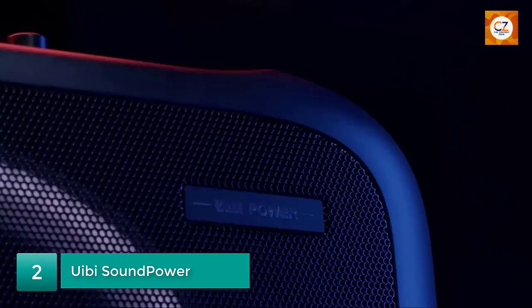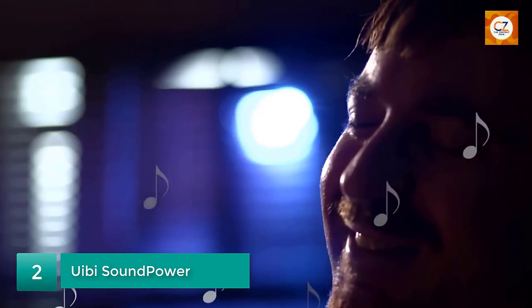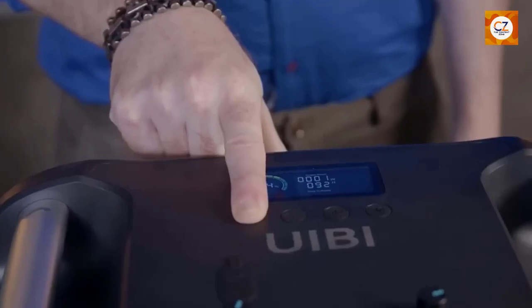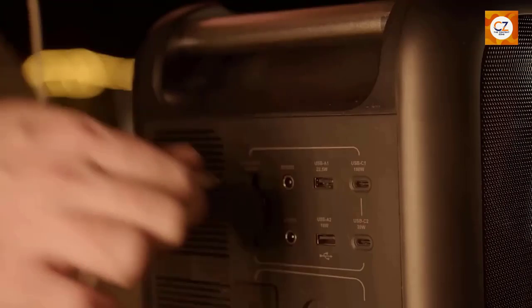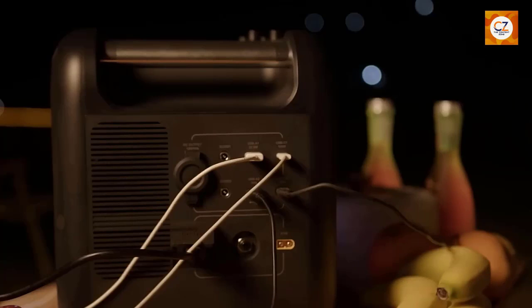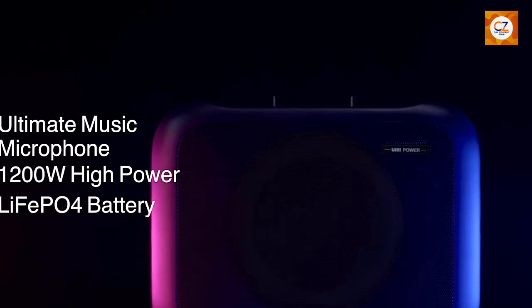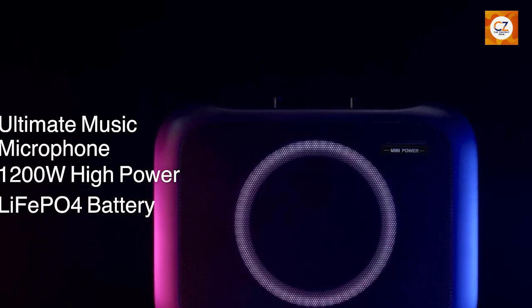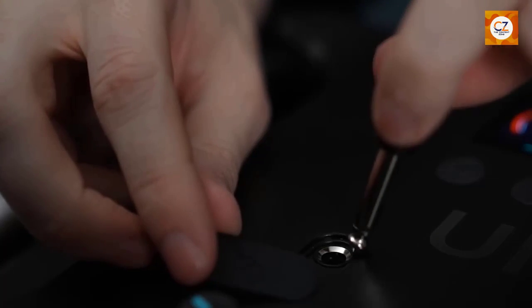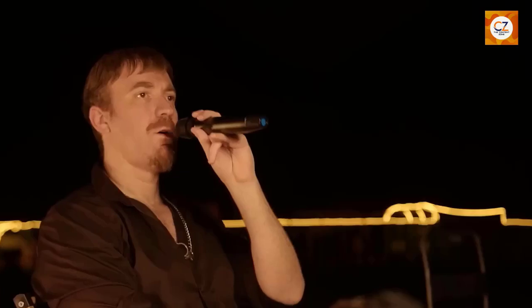Number 2: WeBe Sound Power. The UB Sound Power is a portable speaker that defies expectations. Its sleek and compact design makes it easy to carry anywhere, whether you're heading to the beach, having a picnic in the park, or simply relaxing at home. What sets it apart from other portable speakers is its ability to harness sound vibrations to generate power. The UB Sound Power uses advanced sound wave harvesting technology to convert the vibrations created by the audio it plays into usable energy. This means that while you enjoy your favorite music, podcasts, or audiobooks, the device is simultaneously charging its own battery.